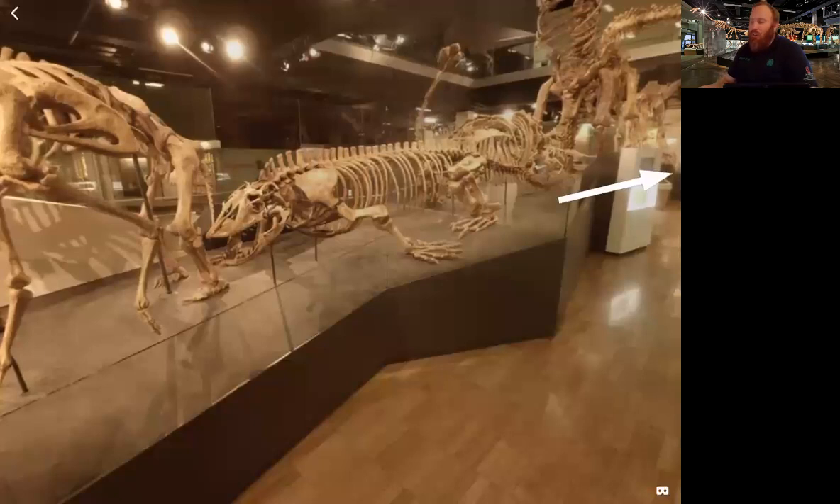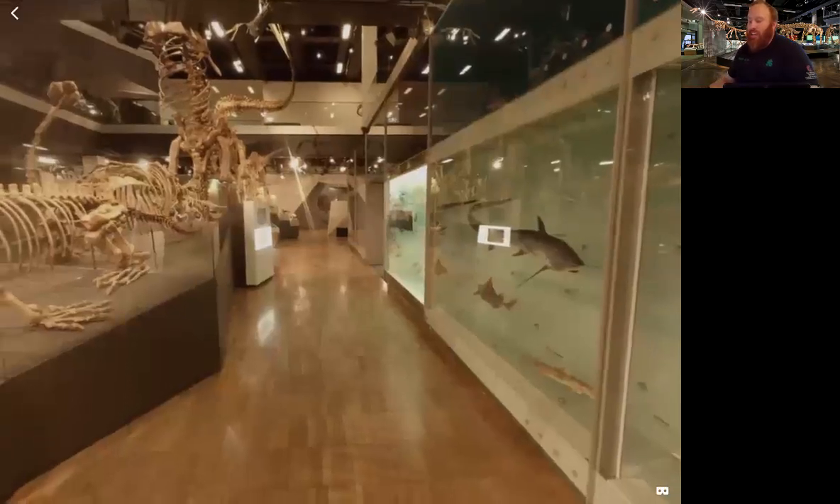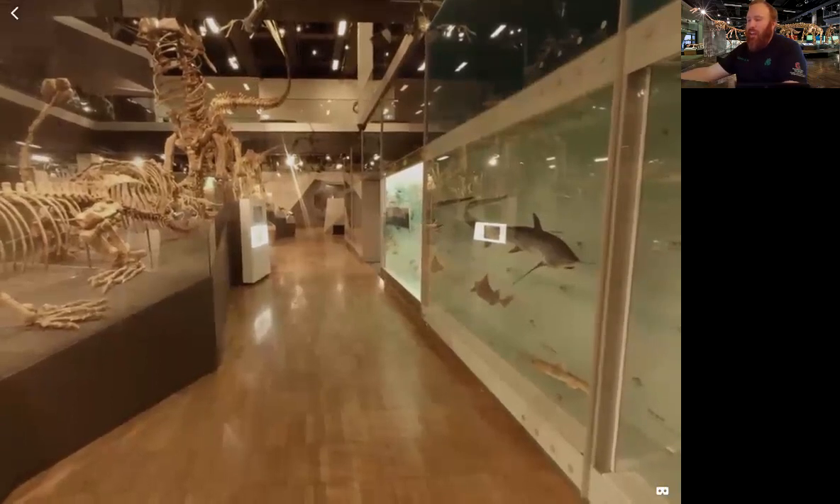There's a lot more to explore in the museum, but that is the end of our virtual field trip. If you're ever in Australia — which is on my top 10 list of places to go — and you're in the Melbourne area, I'd highly recommend checking out this museum. Molly, do you have anything to add?